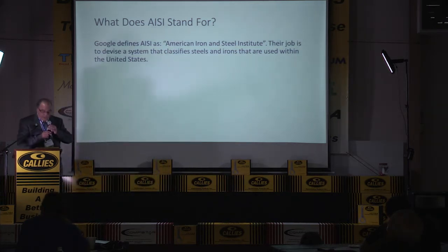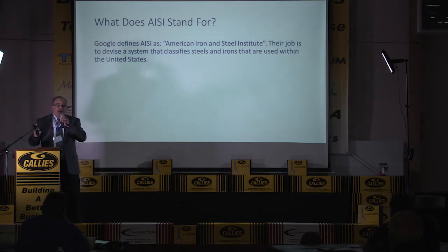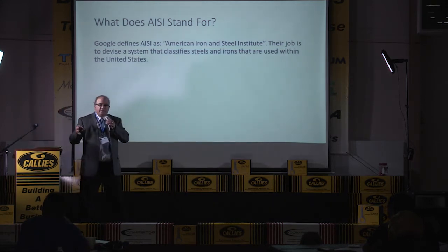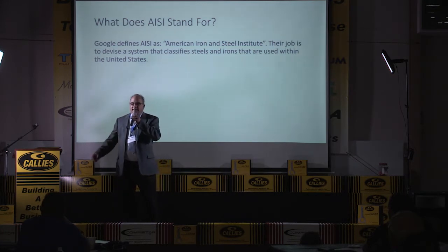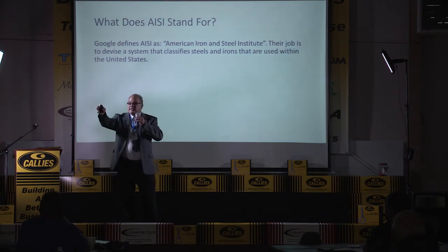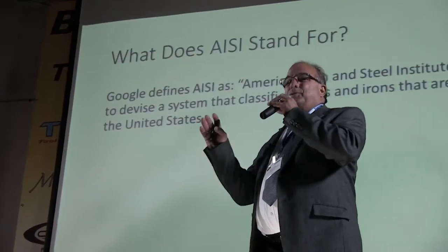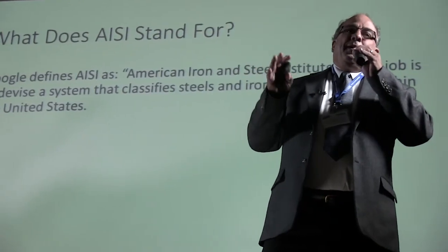Today we're only going to talk about plain carbon steels and alloy steels. Some of you use tool steels — we're not going to talk about them in detail. Is there any tool steel somebody likes? M4 — what does the M stand for? Tool steels: whoever came up with this classification was a mental giant.